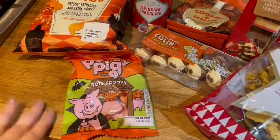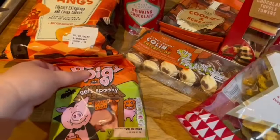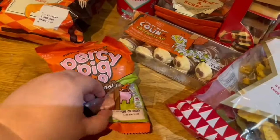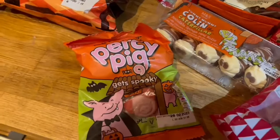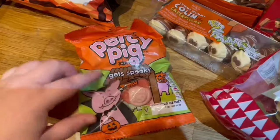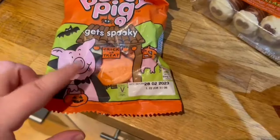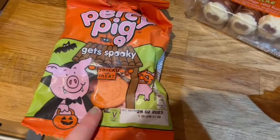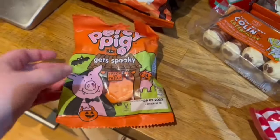We've obviously got the Halloween Percy Pigs. My hubby loves Percy Pigs and I just had to get them. They are this 'Get Spooky' version. I actually can't see what Percy looks like — I think he's meant to be like a vampire, but he looks no different to me. Actually, there are orange ones as well. You can see the Dracula orange Percy Pigs too. I'm sure hubby will like those. We picked up a bag of those.